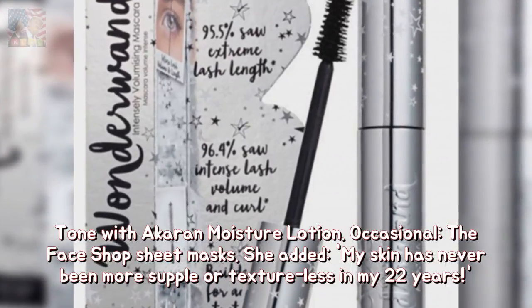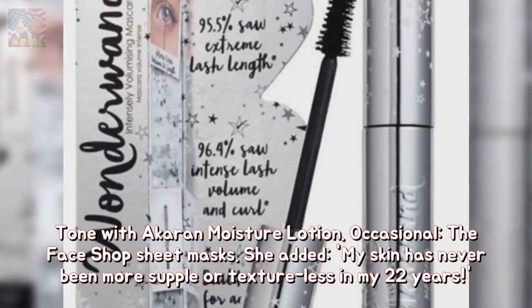She added: 'My skin has never been more subtle or texture-less in my 22 years.'